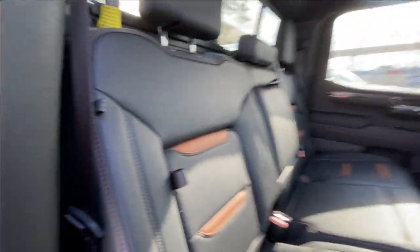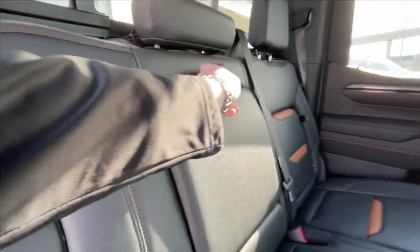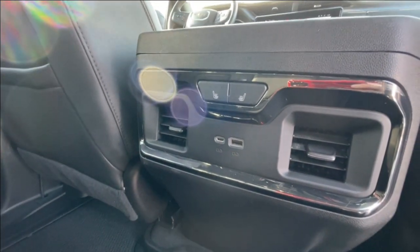Heading back inside the AT4, the back seats have in-seat storage, are car seat ready, and come in a 60-40 split. Cup holders fold down in the middle, and there is a rear power sliding window. Bose audio continues throughout the back of the truck, and in the center console we have heated leather seat controls and two USB charging ports.